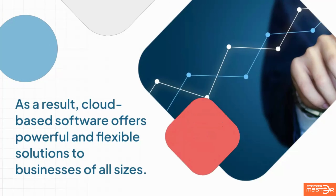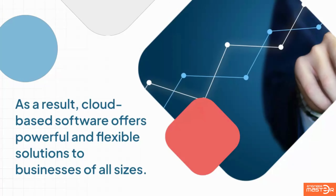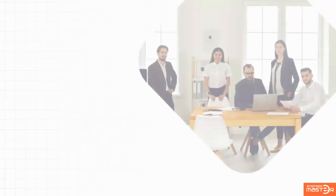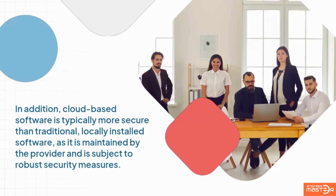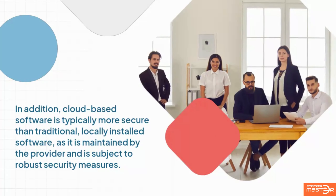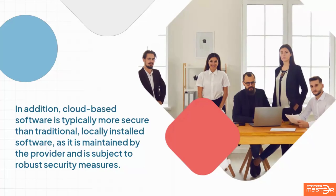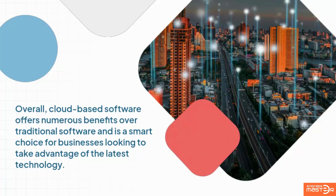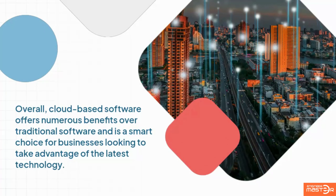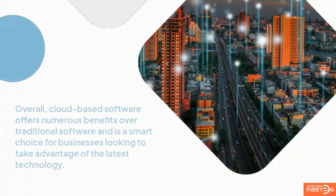As a result, cloud-based software offers powerful and flexible solutions to businesses of all sizes. It is typically more secure than traditional locally installed software, as it is maintained by the provider and is subject to robust security measures. Overall, cloud-based software offers numerous benefits over traditional software and is a smart choice for businesses looking to take advantage of the latest technology.